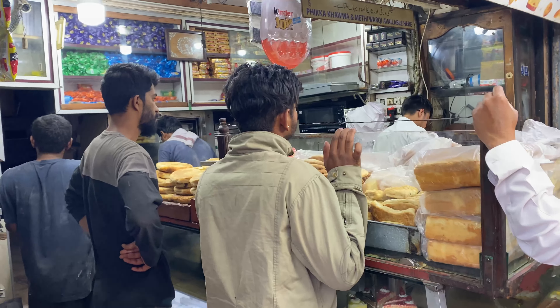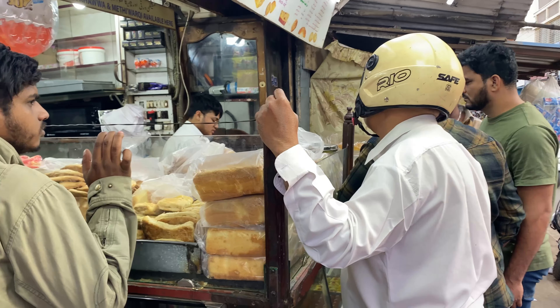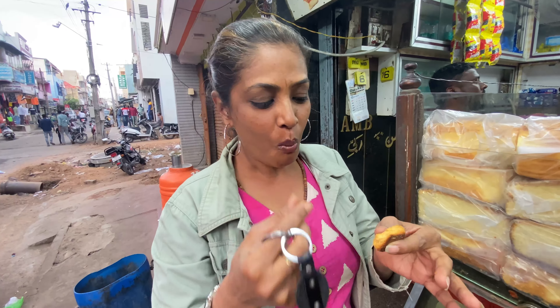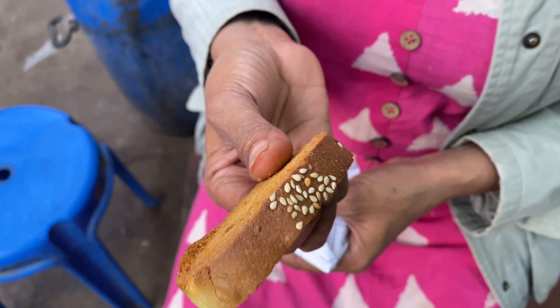This place is packed with people, and by this you can see how much people love this bakery. She's eating the famous Muska Salt biscuit. You don't have to chew it at all — it just melts in your mouth. It's so nice. It's badam rush.